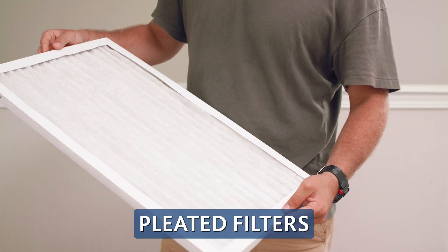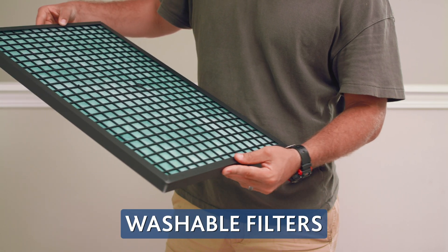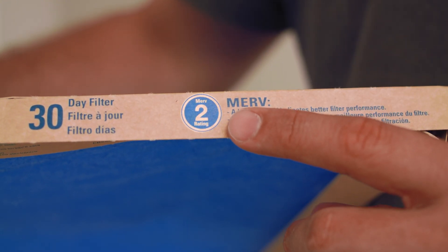Washable filters are environmentally friendly and can be washed for reuse every three months. The MERV rating on a filter indicates its ability to filter airborne particles.